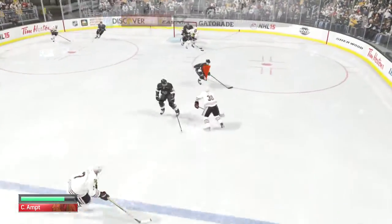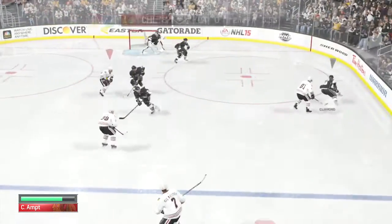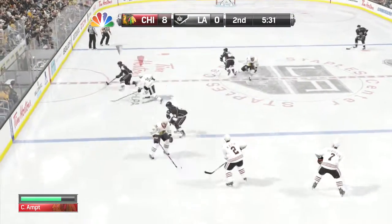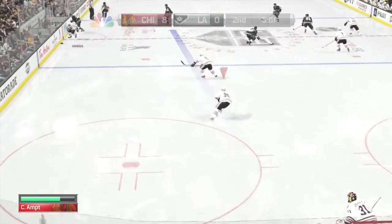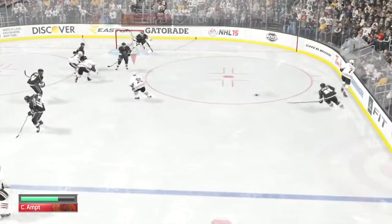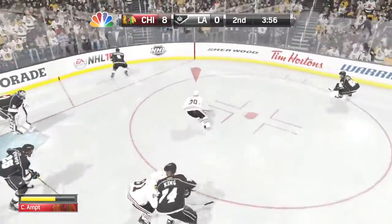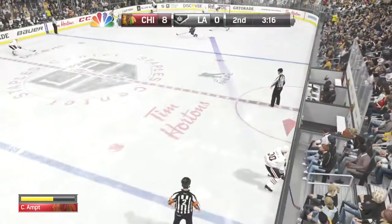That shot just missed the net but was moving. To Clifford, outleted to Stoll, carries it toward the woodwork, return to Clifford. Grabbed along by Hossa, a neutral zone carry — let's it go, hit the post with the shot! He's in on goal, led on to Stoll, long lead pass to Clifford — fires, scooped up by Kane.